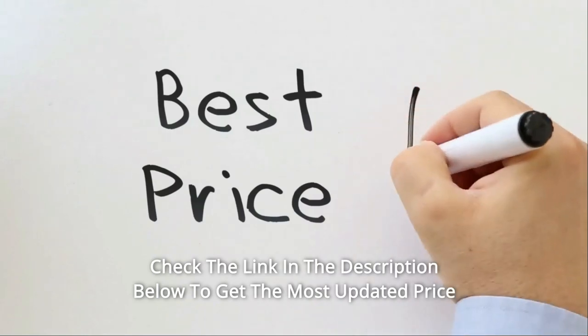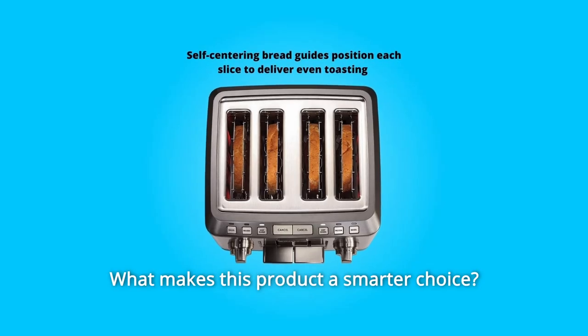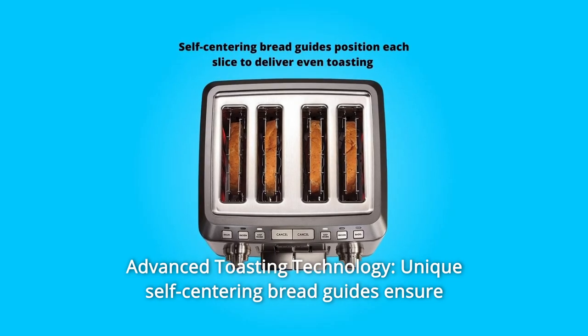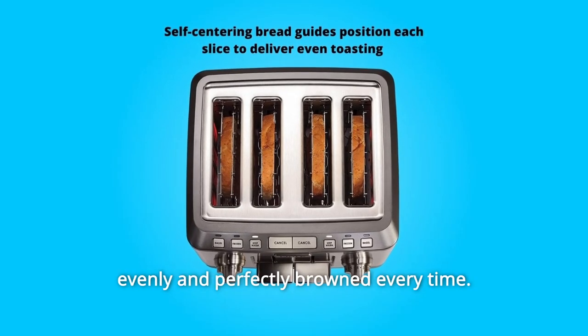Check the link in the description below to get the most updated price in real time — you never know when these things might go on sale. Number 1: Advanced Toasting Technology. Unique self-centering bread guides ensure the thinnest to the thickest bread are precisely centered for toast that is evenly and perfectly browned every time.